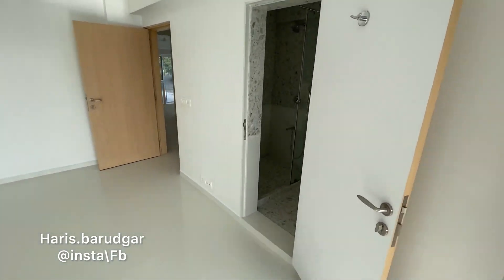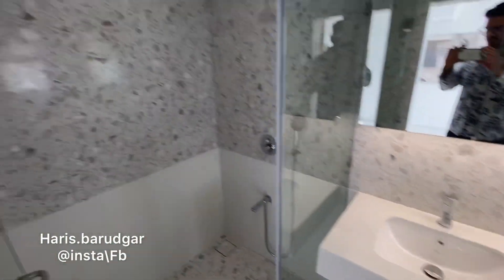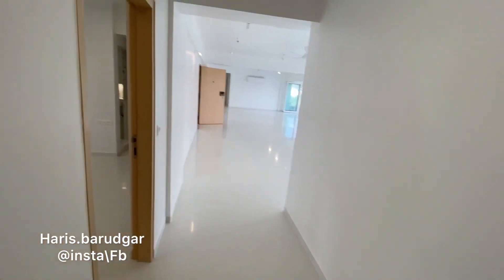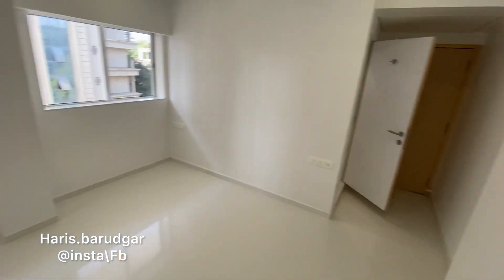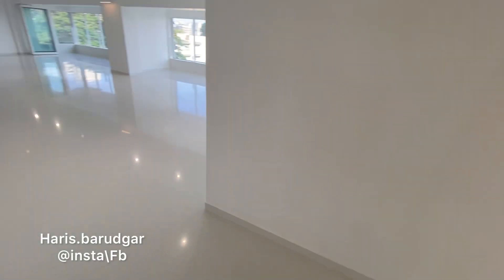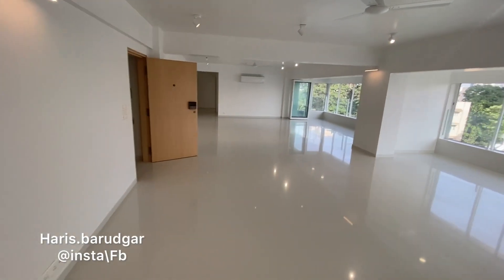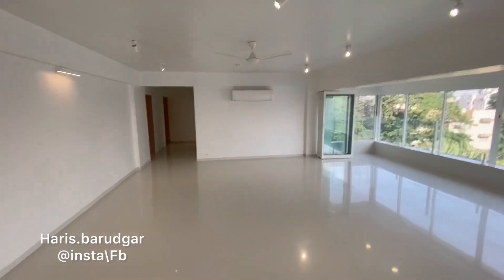This bedroom also has an attached washroom — a lovely, beautiful space. There is another bedroom which also has an attached washroom, and there's an exit door directly from this bedroom so you don't have to come through the drawing room. As mentioned, there are three entrances and exits in this 5 BHK. The flat has been fully renovated with Italian marble, high-spec LED lighting, French windows throughout, and brand-name Mitsubishi air conditioners.